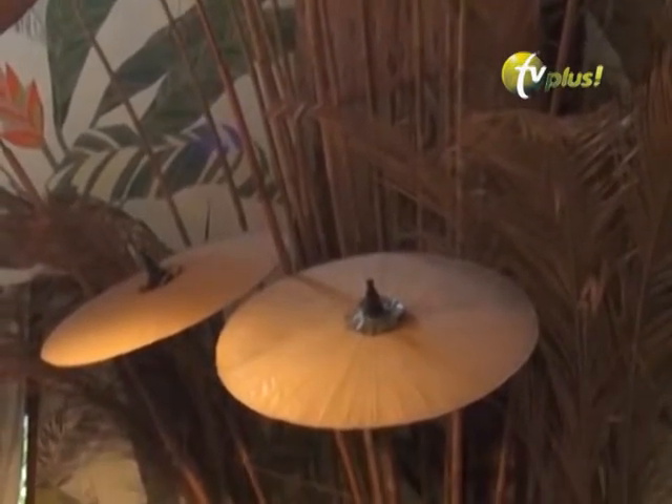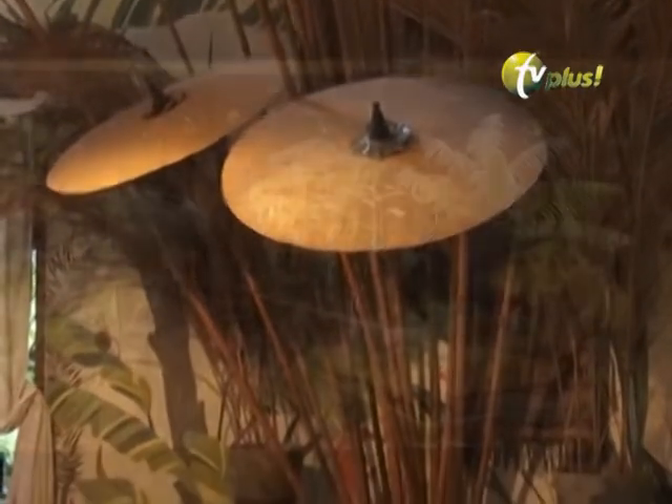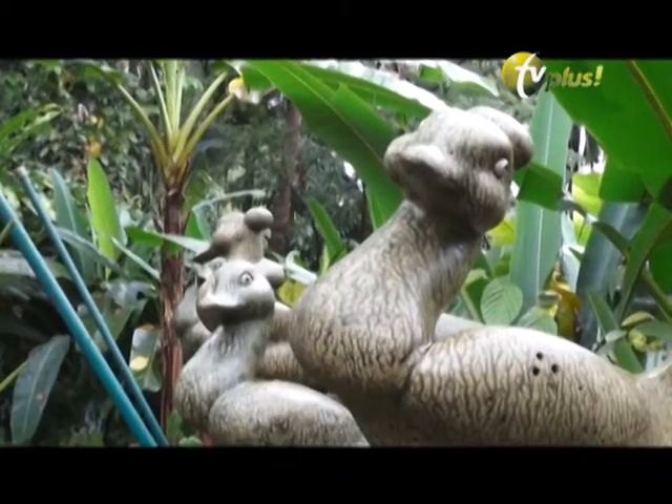Rumah keramik yang di Ciganjur itu adalah rumah di mana saya mengisi interior dan eksterior rumah saya dengan keramik-keramik buatan saya sendiri. Jadi keramik juga dipakai di dalam maupun di luar rumah. Dari kamar mandi, kamar tamu, lantai, genteng, seluruhnya.